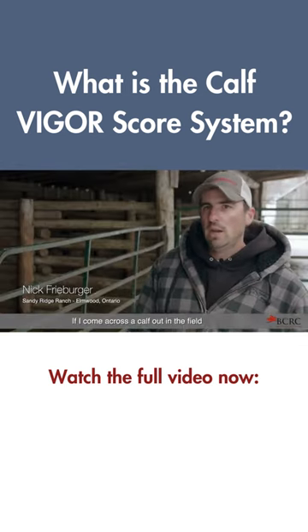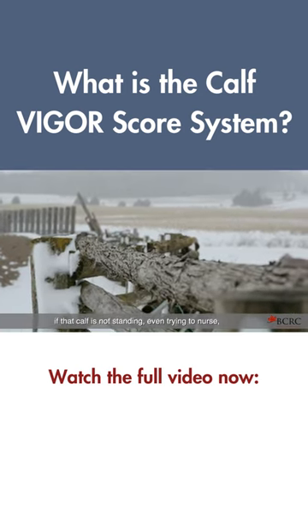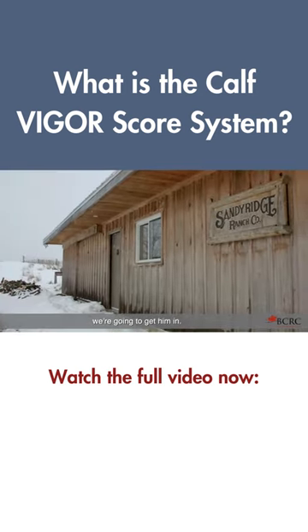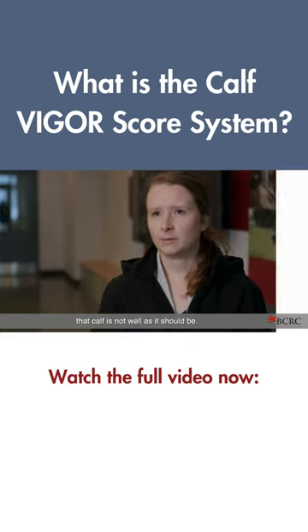If I come across a calf out in the field and I don't know what's going on — if that calf is not standing or even trying to nurse, we're going to get them in. A lower score is an indication that that calf is not as well as it should be.